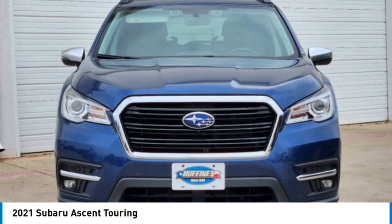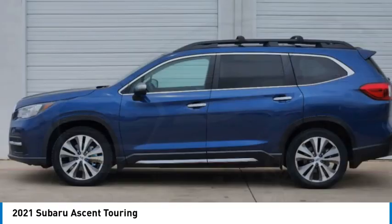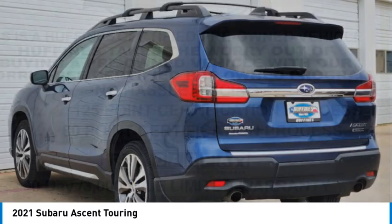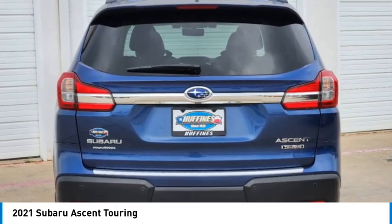Make a great choice today with the 2021 Ascent. The Subaru Ascent is a breath of fresh air to families in need of more room. The reliability, safety, and practicality that Subaru has always been known for is now brought to you with third row seating.